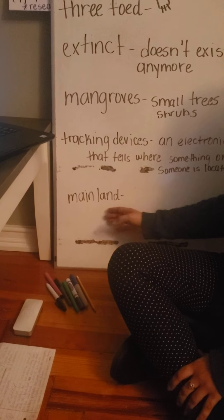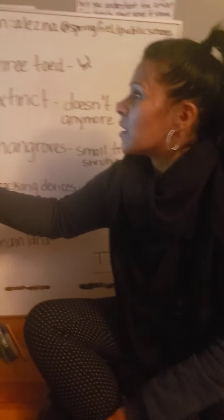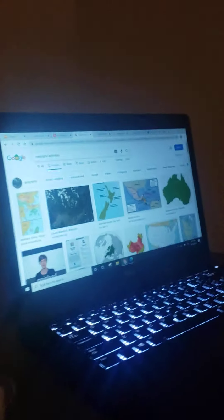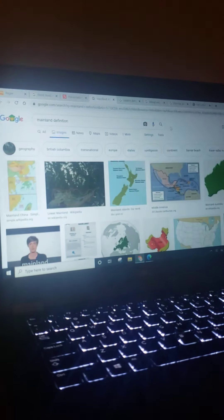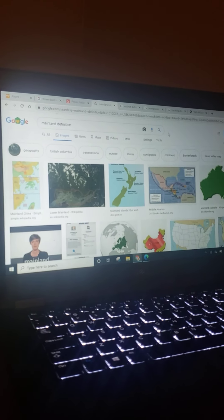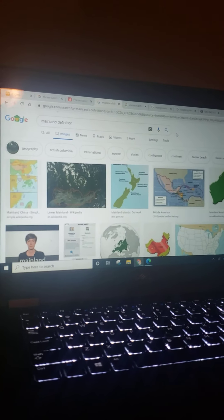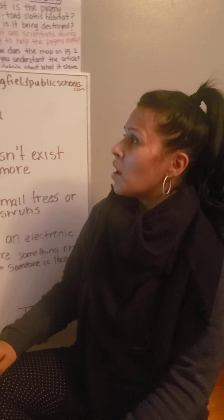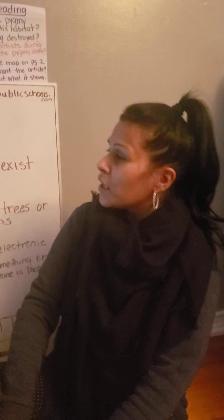Mainland. So you're going to hear the word mainland. Here's an example — mainland Australia, mainland China. Now that you have the vocabulary words, you can go ahead and listen to the video. Now we're going to go over our close reading questions. I'm going to go into the presentation.